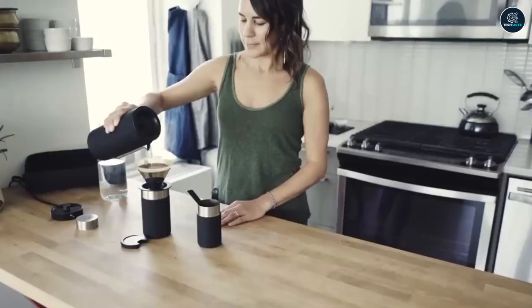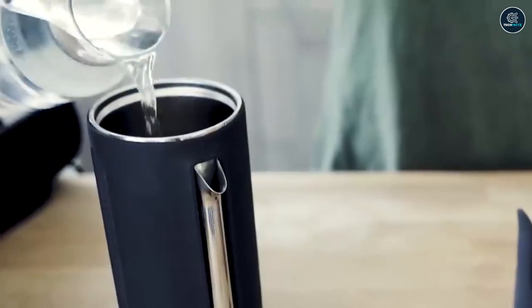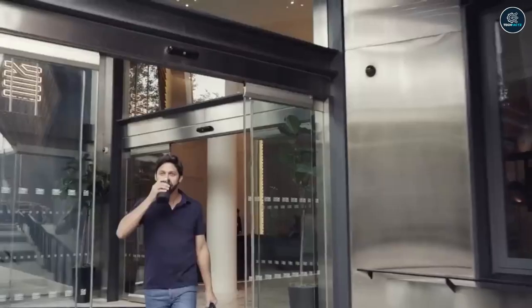Making coffee has become really simple. If you prefer to drink on the go, the cup has its own cover and can contain up to 12 ounces.